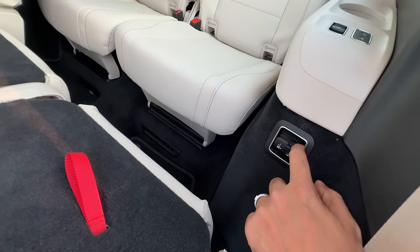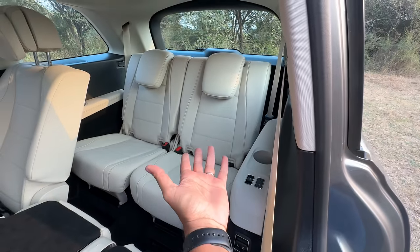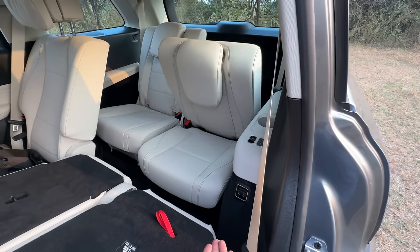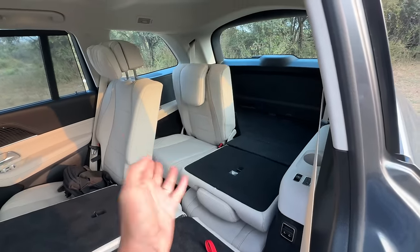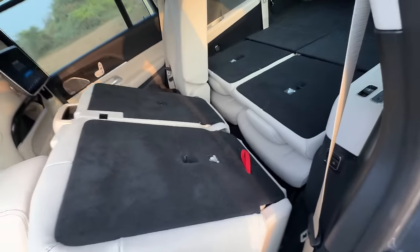There are buttons here as well which let me operate these seats — that is so freaking cool because I just press a button and the seat moved. You can do so many things right from here.